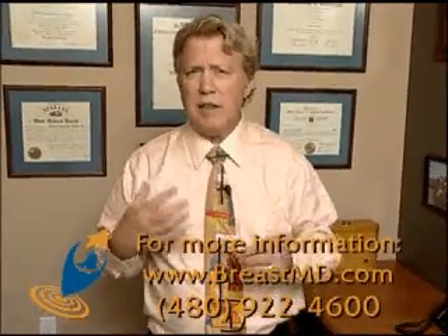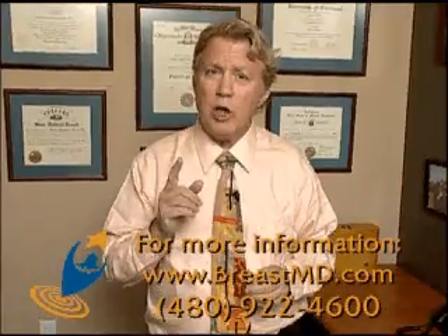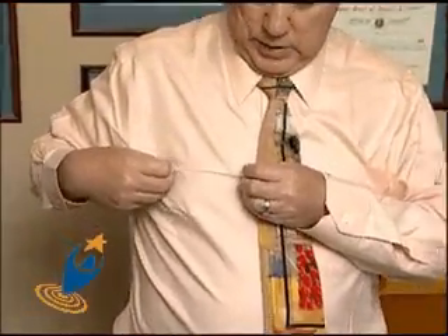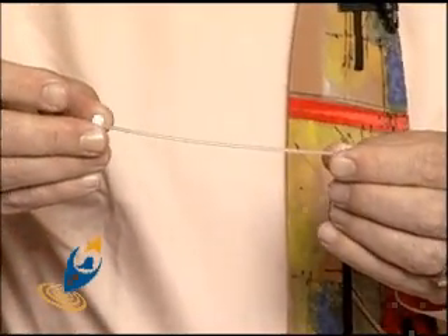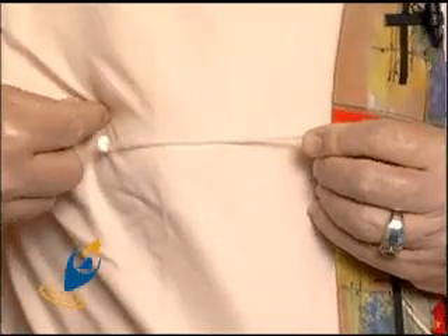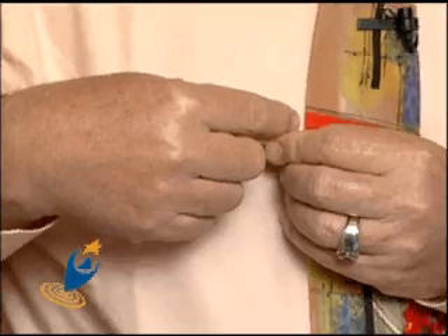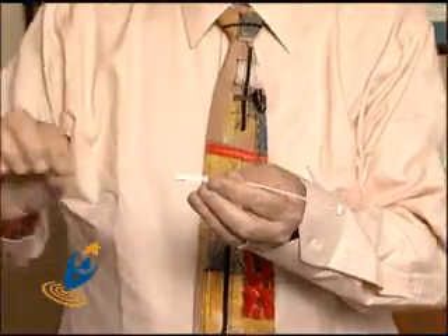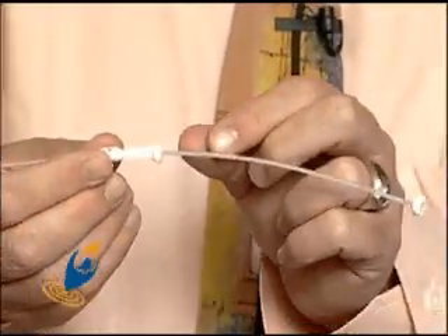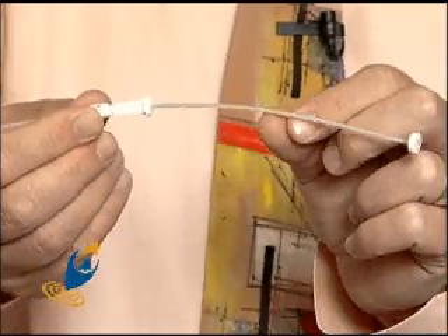You might ask: do I have to get these catheters put in every day? The answer is no. We use carriers that stay in the breast for one week. They are slightly larger than the treatment catheter but also hollow, so every day when you're done with treatment all you will have is a button on one end of your skin and a button on the other end, without a big device sticking out of your breast. When you come in, the thin catheter is inserted inside the stay-at-home catheter and this end gets connected to the robot so the radioactive source marches within the catheter.